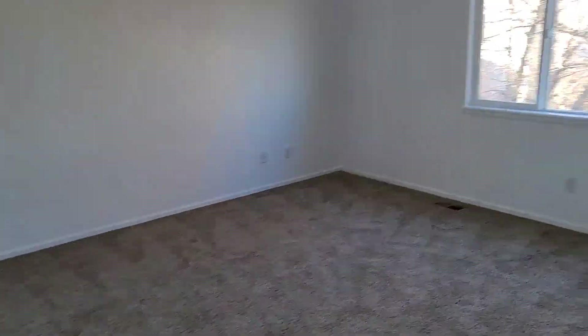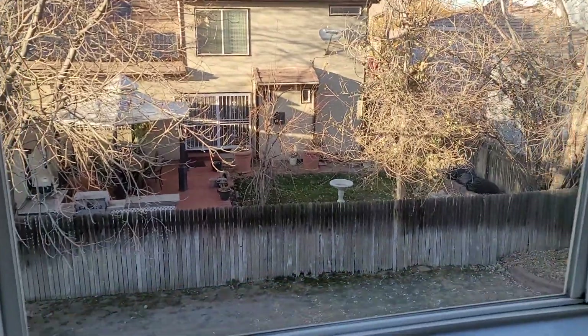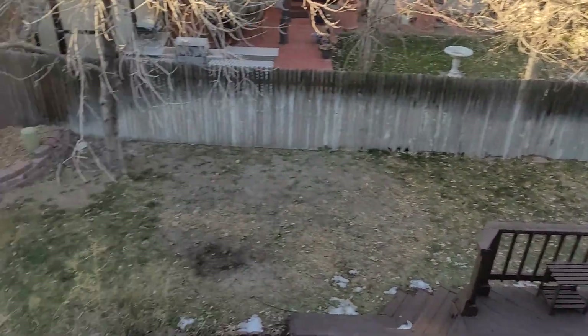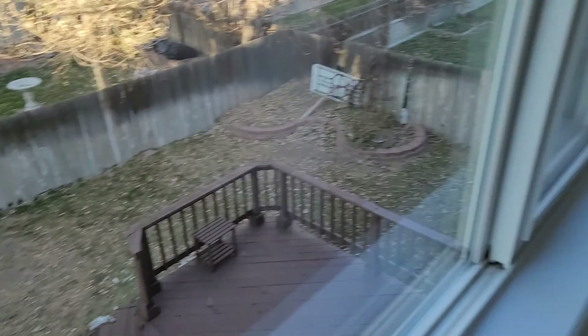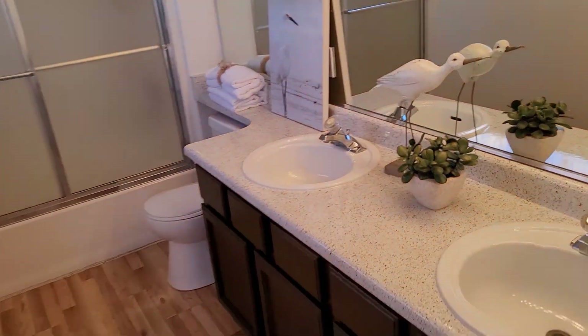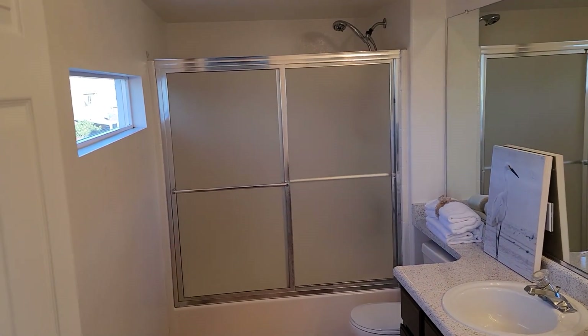Then there's a secondary bedroom, and a huge master bedroom. If you look out here you can take a peek into the backyard and deck — pretty good sized backyard. It's a really large master bedroom. Then on into the restroom, we have the master bath with a walk-in shower and tub combo.